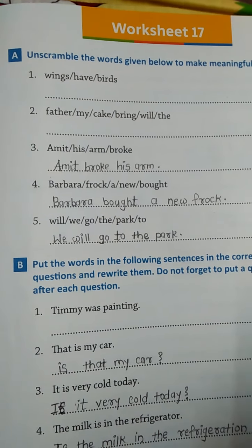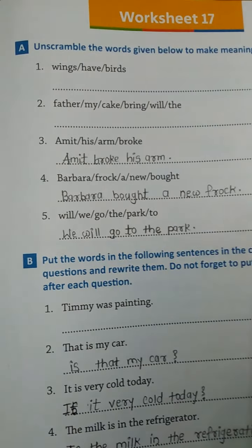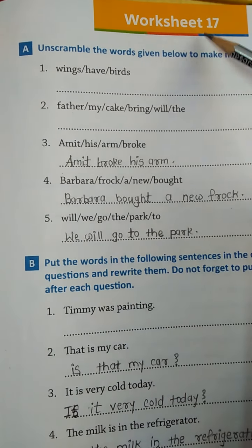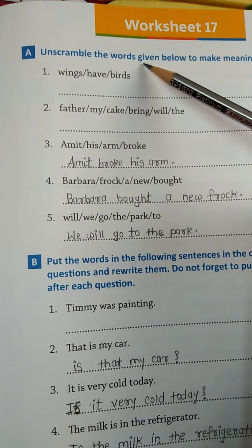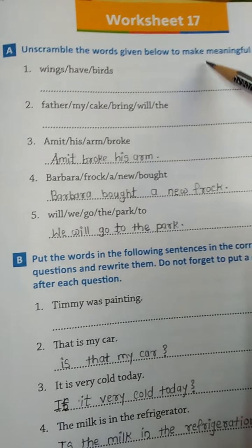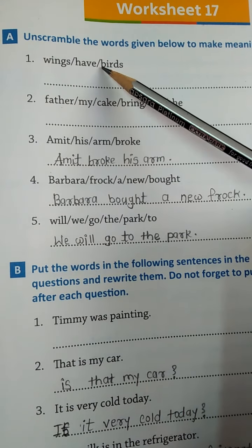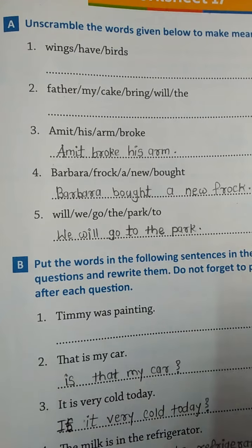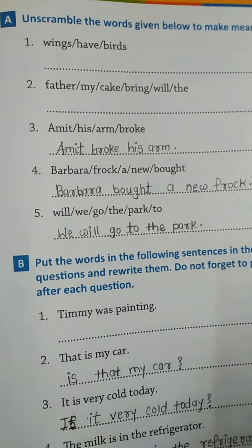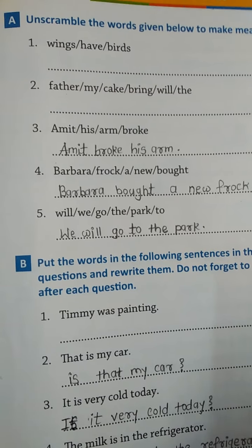Hello everyone, welcome to the online classes of Sunrise English Medium School. Today we will see grammar book worksheet number 17. The first question is to unscramble the given words to make a meaningful sentence. We make the meaningful sentence from three given words, and first we write subject, then verb, then object.